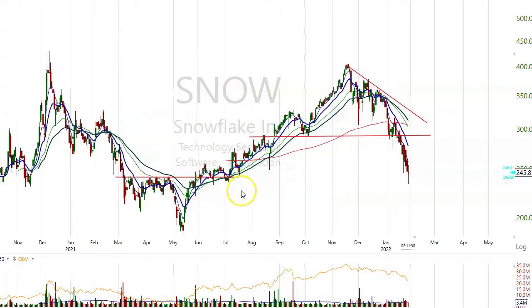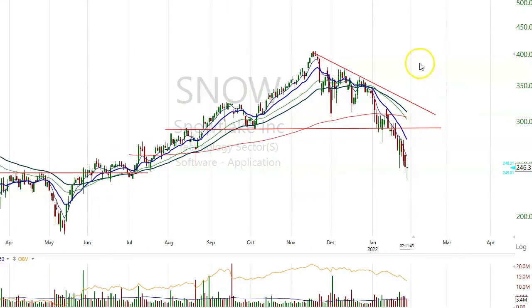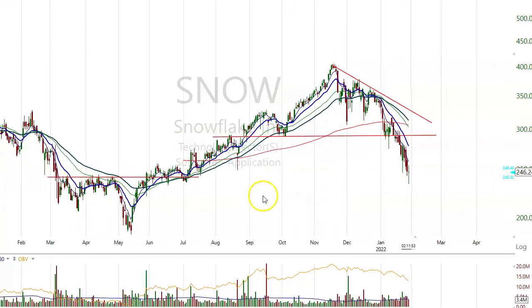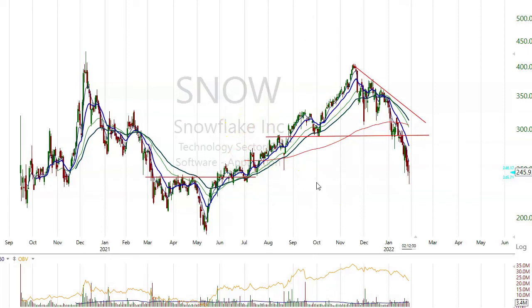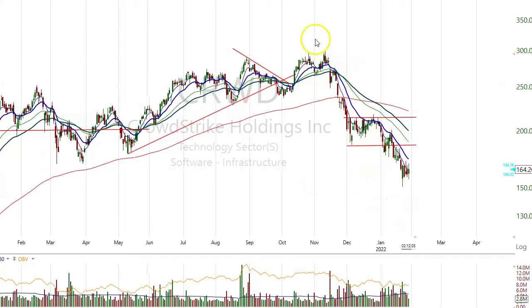SNOW — software application again. From $400 to $230, that's $170 down, about 43%. CRWD, CrowdStrike — infrastructure again. It's in a big downtrending channel. Maybe 1, 2, 3, 4 — maybe one more leg down, wave 5. It's come from $300, now $160.